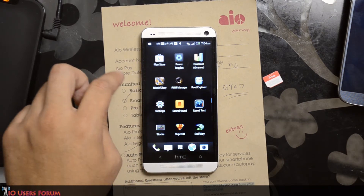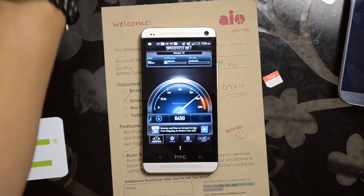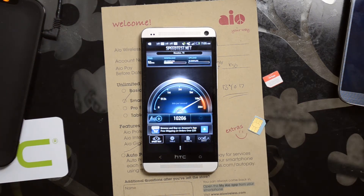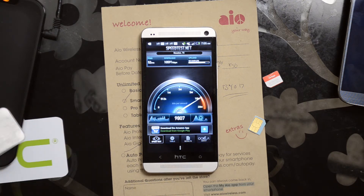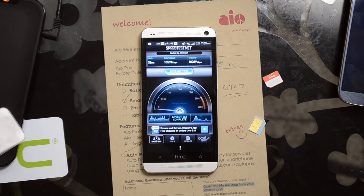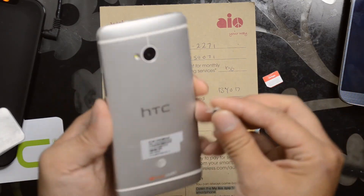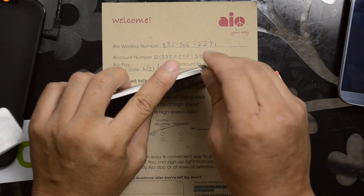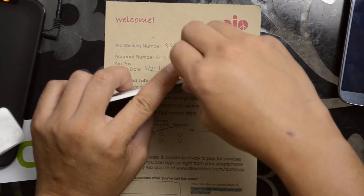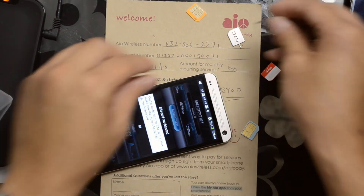First, we're going to go ahead and run a speed test with the AT&T SIM in. You can see a ping time of 52 milliseconds, a download speed of 10,591 kilobits per second down, and 10,289 kilobits per second up. Definitely not the highest achievable rates in Houston — I'm not going to see that at this location. In the future I will be doing speed tests from different locations to give you an idea of what this can top out at.